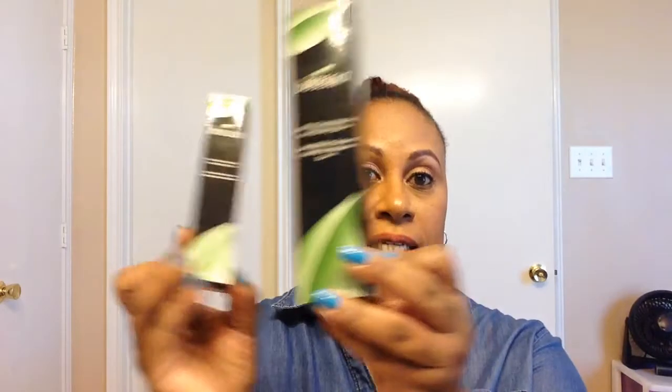I bought the Boscia White Charcoal Makeup Setting Spray — I bought the little one just to test it out, because I was previously using the Urban Decay All Nighter. I tried this out and fell in love with it, so I did just recently buy the full size. I'm loving it.